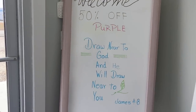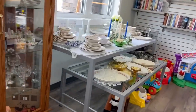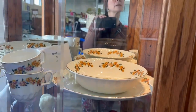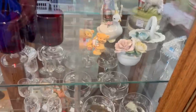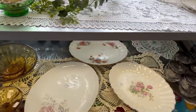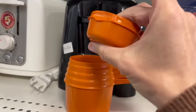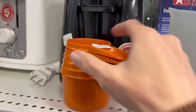50% off purple tags. I'll grab a basket. There's some Richway ironstone in the curio — $200 for that set. There are some Tupperware measuring cups, but this one is melted. I think I might have one to add to this set, so I'll pick them up for 50 cents.